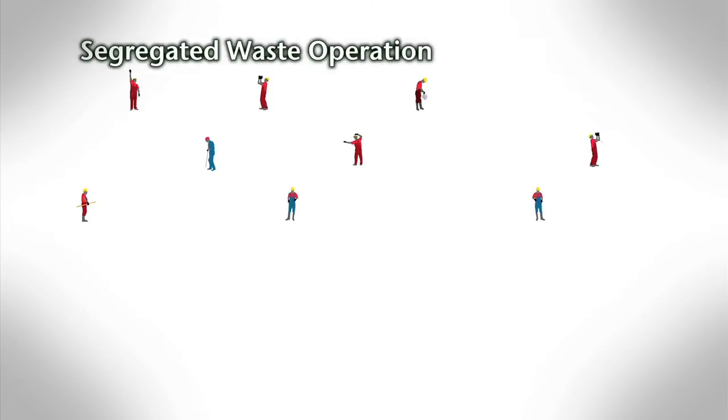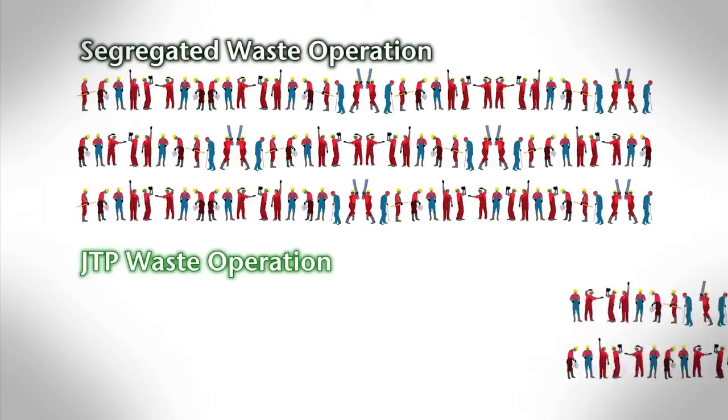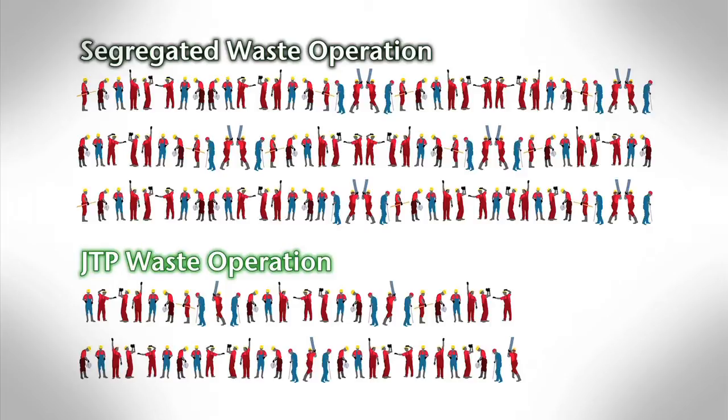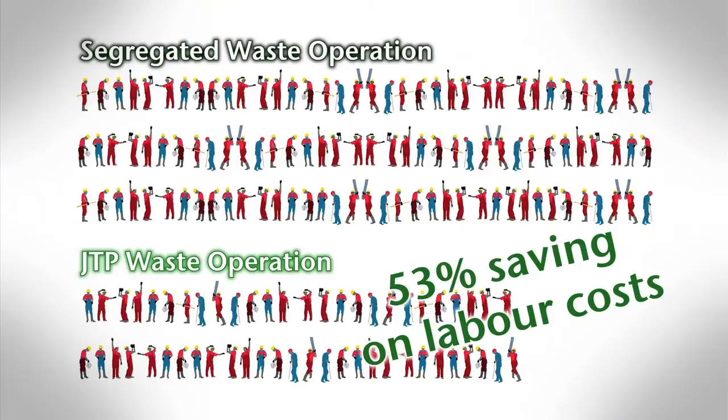A segregated waste operation requires 109 collection workers. JTP requires just 54. Employment opportunities in the newly created recycled waste processing and manufacturing sector absorb the balance.